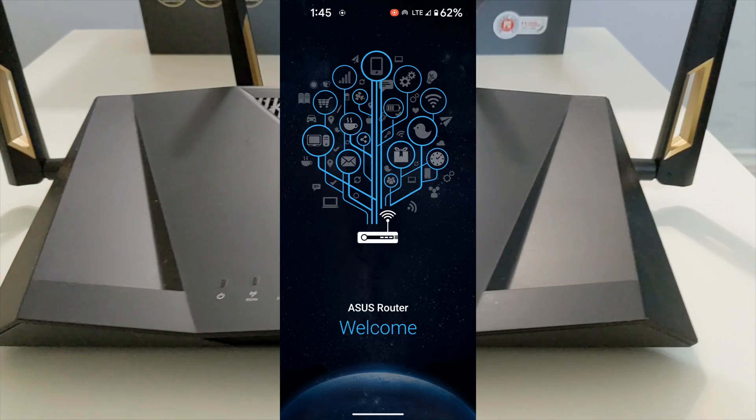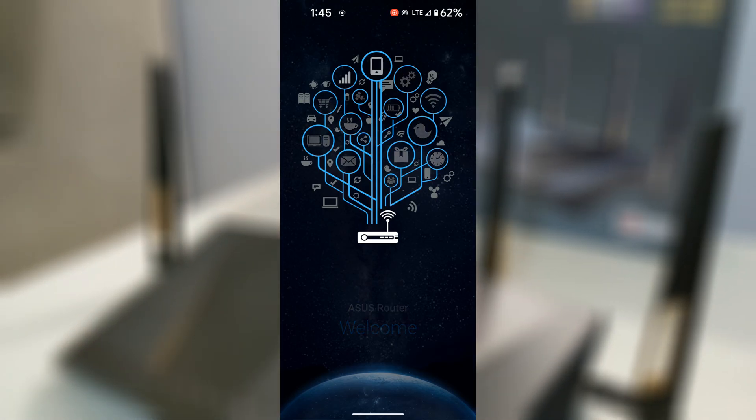In this video, I'll guide you through the full setup process using just your phone. Let's get started.